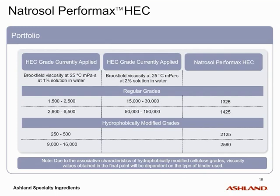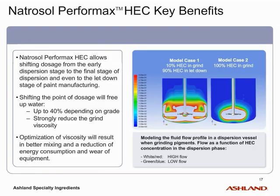Different grades of Natrosol Performax are available, covering a wide range of properties. Both Natrosol Performax 1325 and 1425 are based on regular HEC technology and show excellent performance and thickening efficiency in a wide range of paint systems. For the formulation of paints showing the highest level of performance, including improved leveling and spatter resistance, Natrosol Performax 2125 and 2580 are recommended. In order to show the versatility and benefits of Natrosol Performax, we will take you through two practical examples, both relating to improvement of the grinding process.